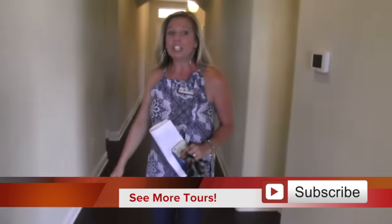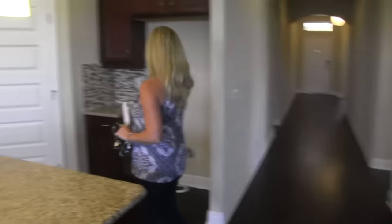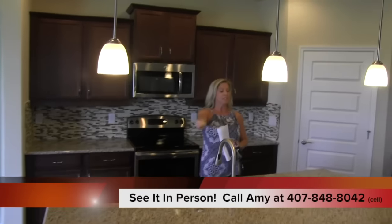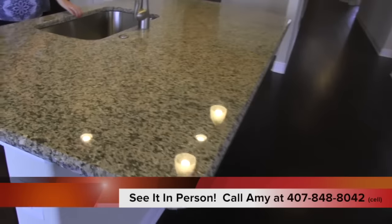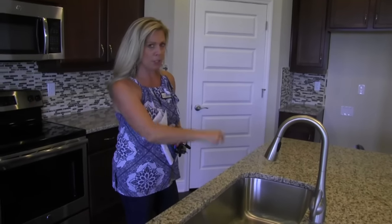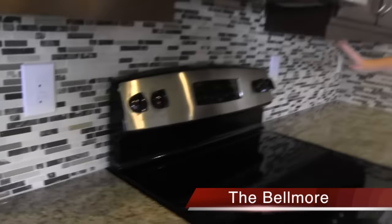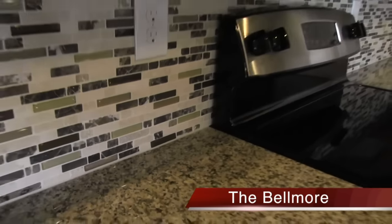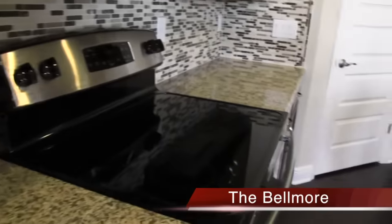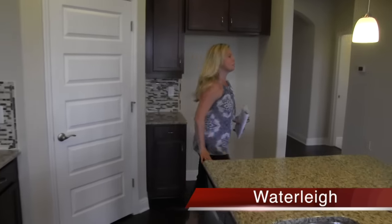Okay, wow — look at this kitchen! You have pendant lighting already installed, seating for three or four stools, and they've chosen one big sink, which a lot of buyers really prefer. You have a big island, upgraded faucet, range, microwave, gorgeous backsplash, and granite countertops. The cabinet color looks like a maple or oak — medium brown, really beautiful. Your pantry is located in the corner.